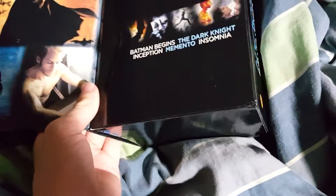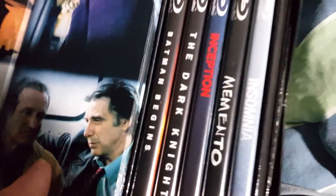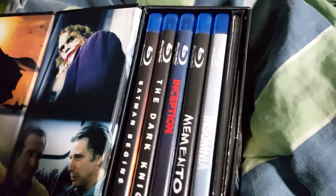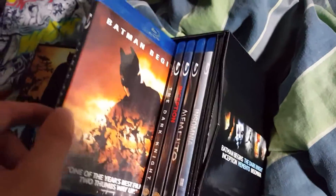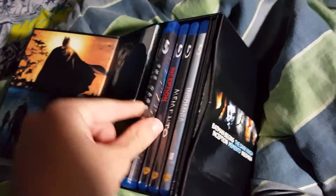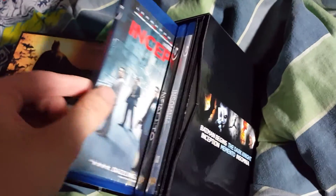I got this the other day. So we open this up and look how it's set up — they actually give you individual Blu-ray cases. See, there's Batman Begins, there's The Dark Knight.